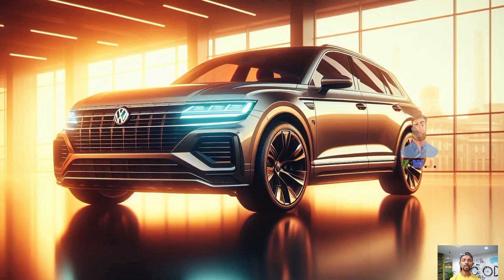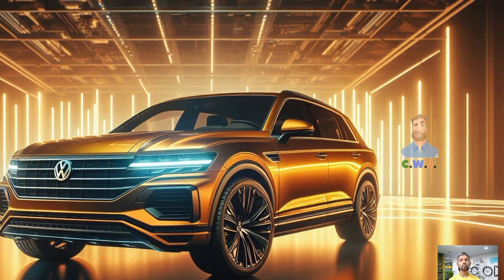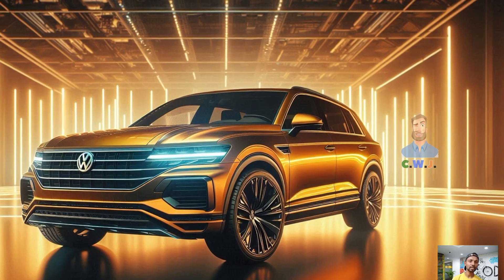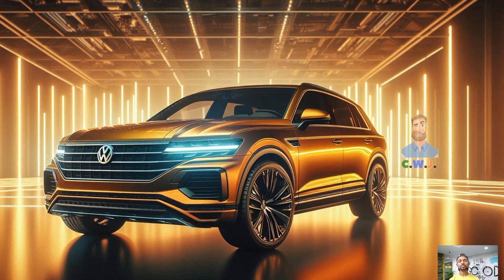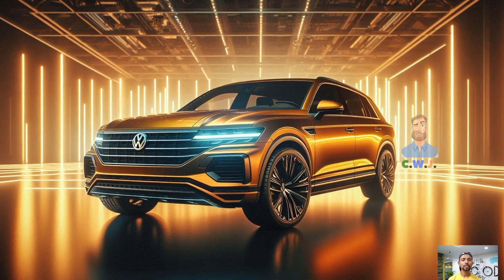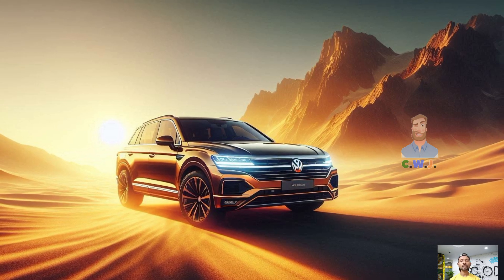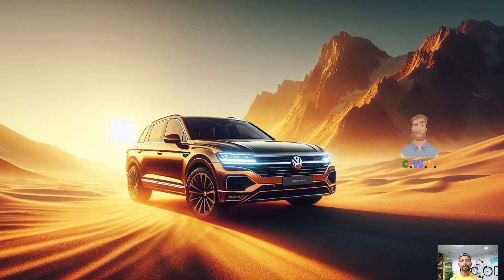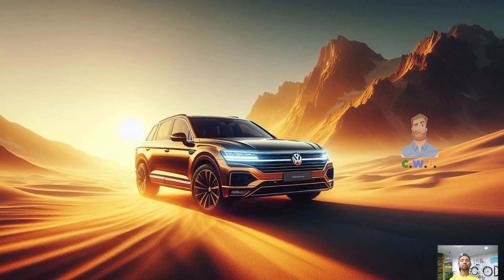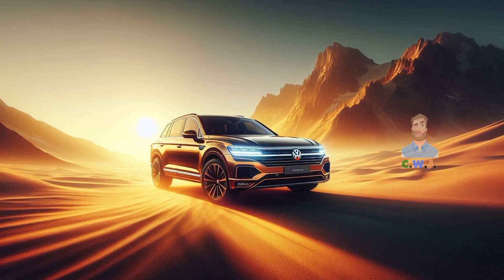Modern technology is one of the Touareg R's most notable attributes. You can stay engaged and connected while on the road with the help of this user-friendly entertainment system. You can effortlessly access navigation, music and more with its huge touchscreen display, smartphone connectivity and voice control capabilities — all without taking your eyes off the road.